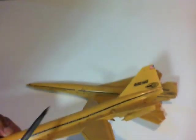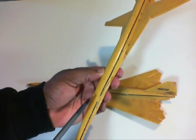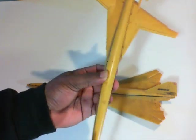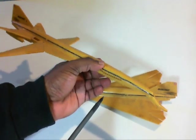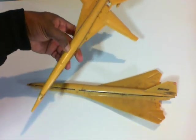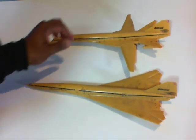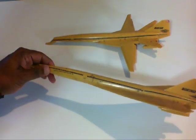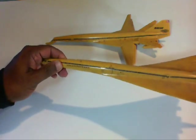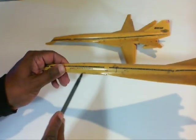There's the American flag right there. This thing had United Airlines right here on the sides. I guess the first airline that was going to get the American version of the SST was United Airlines. It says 'USA Supersonic' right here on this side.